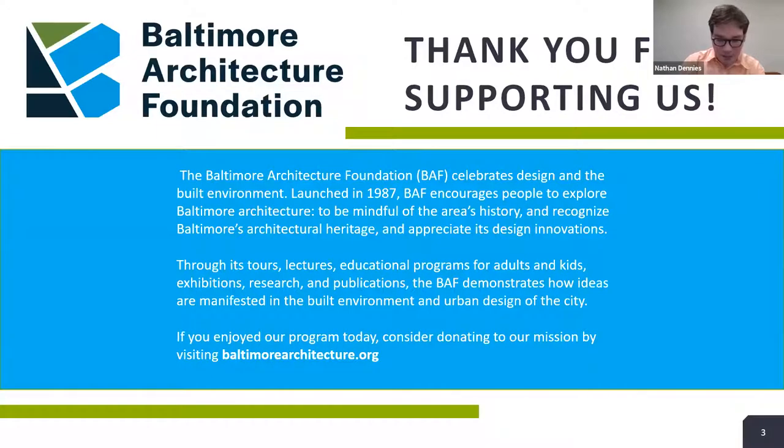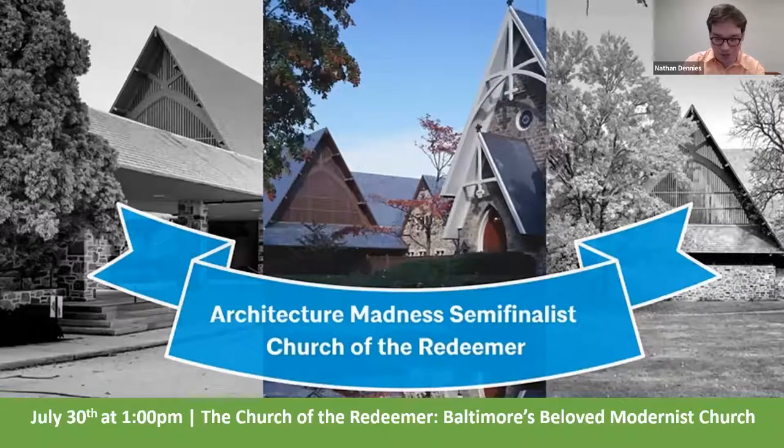Before we get started, a few announcements. We are off next week and will return on July 30th for a virtual tour of the Church of the Redeemer. For those of you who participated in our Architecture Madness tournament this spring, you might remember that the church made it to the semifinals and eventually lost to the American Visionary Art Museum, which won the tournament.